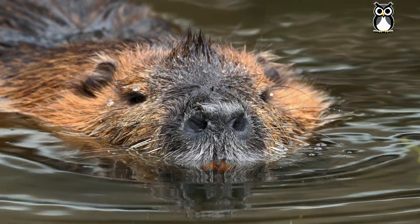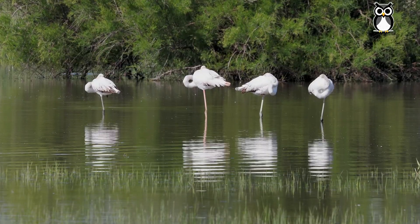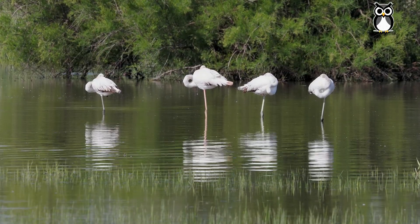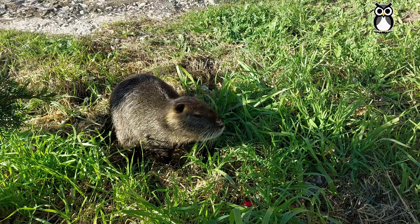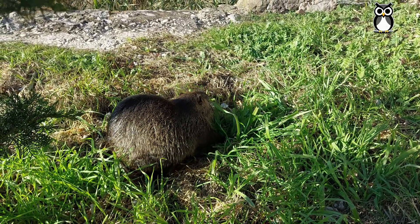The nutria is a rodent native to South America. It lives in lakes, rivers and swamps across Argentina, Bolivia, Chile and Brazil. But over the years, it's found a new home in Europe.